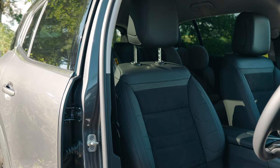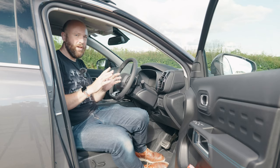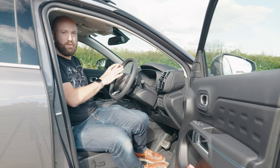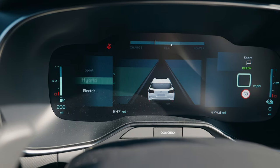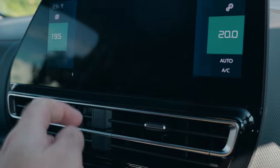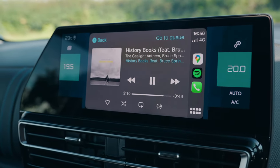It is super comfortable in here. In the UK, all C5 Aircrosses get Citroën's Advanced Comfort seats, and they are really comfortable. The only thing they don't do is hold you in place when you're cornering — we'll get onto that in the driving section. All models get a 12-inch digital dashboard, which feels very modern and high-tech, and a 10-inch infotainment system with Apple CarPlay and Android Auto if you plug in.